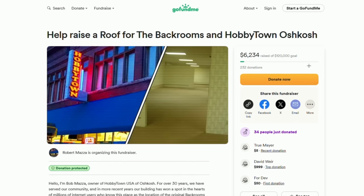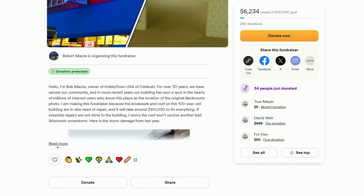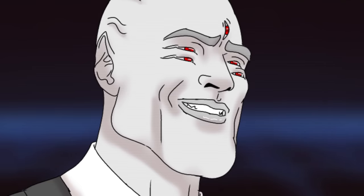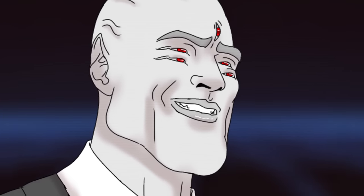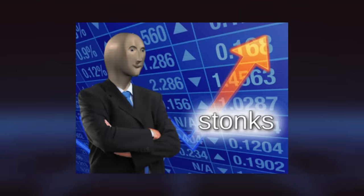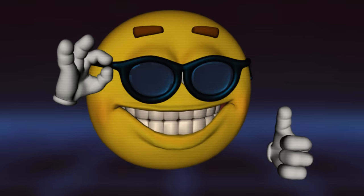Feel free to donate to the save the backrooms campaign to help Bob get a new roof and to repair the leaks in the backrooms building — if you want to, you can; if you don't, you don't have to. Just thank you for watching the video and make sure you stay tuned to the channel for more liminal content. I'm slightly addicted, just slightly. Thank you to the fans for watching and being interested in all this. Peace and love — I'll see you in the next video.